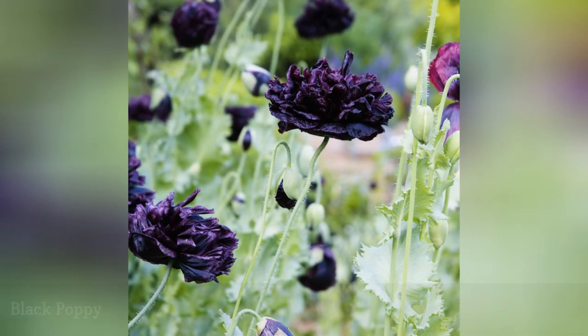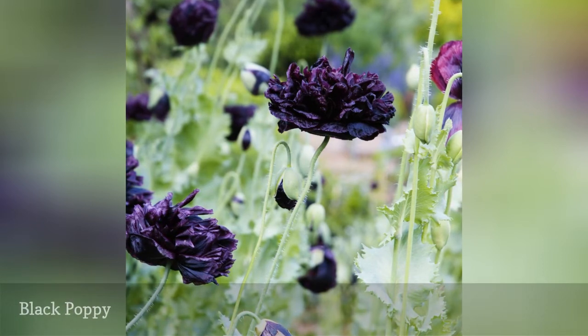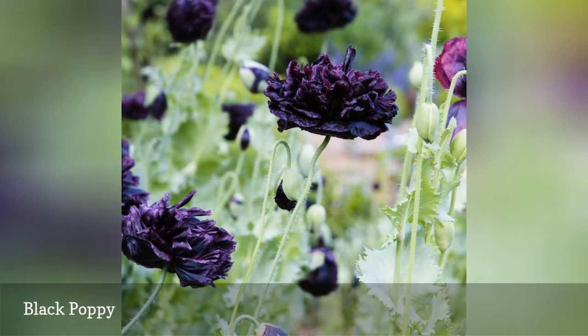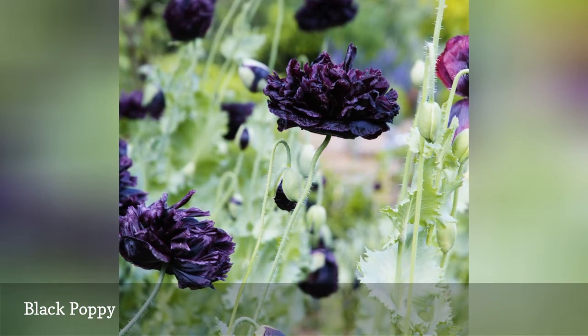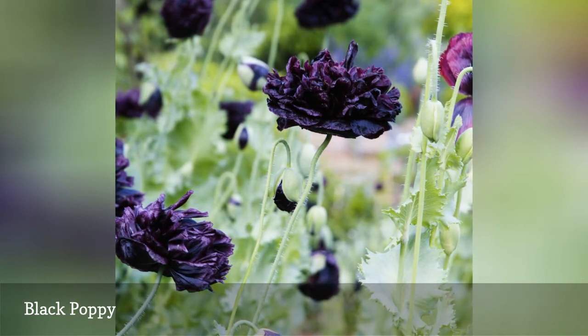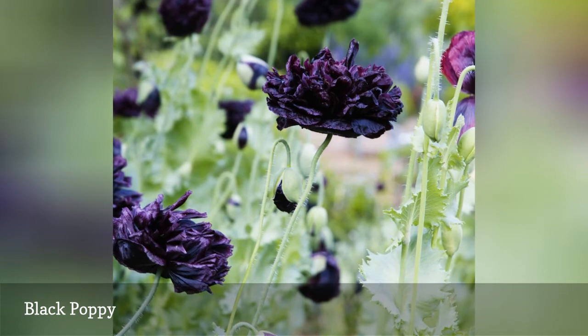For gardeners who embrace the moody trend of black flowers, the black Oriental poppy is to die for. Of course, no real blossom is so rich in the pigment melanin as to be completely black, but the deepest purple or maroon flowers do appear nearly black on a cloudy day. Extend your black flower display with other seasonal blooms like black pansies and black bearded irises, or plant a contrasting stand of white spring flowers like foxgloves.